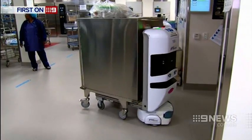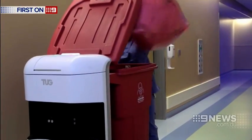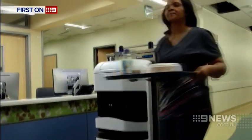For now, the automated hospital orderlies are being used to deliver sterile equipment, but can also carry medications, waste, even patient meals. They're travelling about 15 kilometres a day and making over 150 deliveries to and from the operating suite, so they're pretty busy.